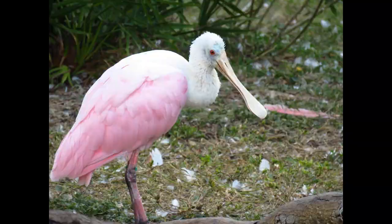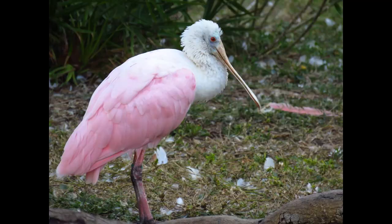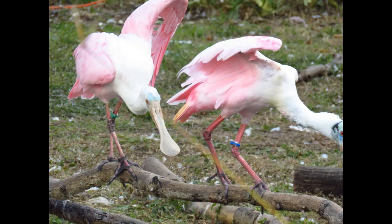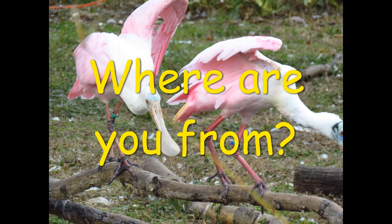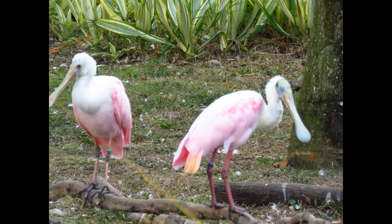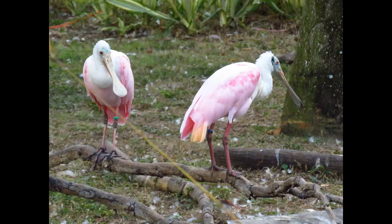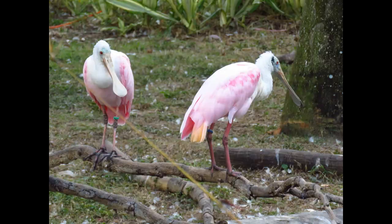I hope you enjoyed this video and learned a little bit more about the roseate spoonbill. Comment below if you've ever seen a spoonbill or if you'd like to see one, and let me know where you're from or where you saw it. Please like and subscribe to see more videos about birds. If you're a birder like I am, I love to know and study as much as I can about birds. Everybody have a great day — thanks for watching!